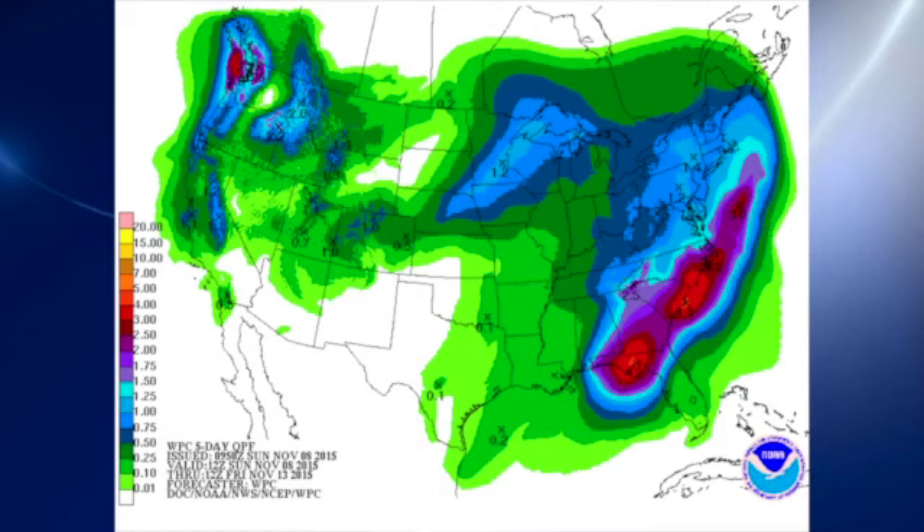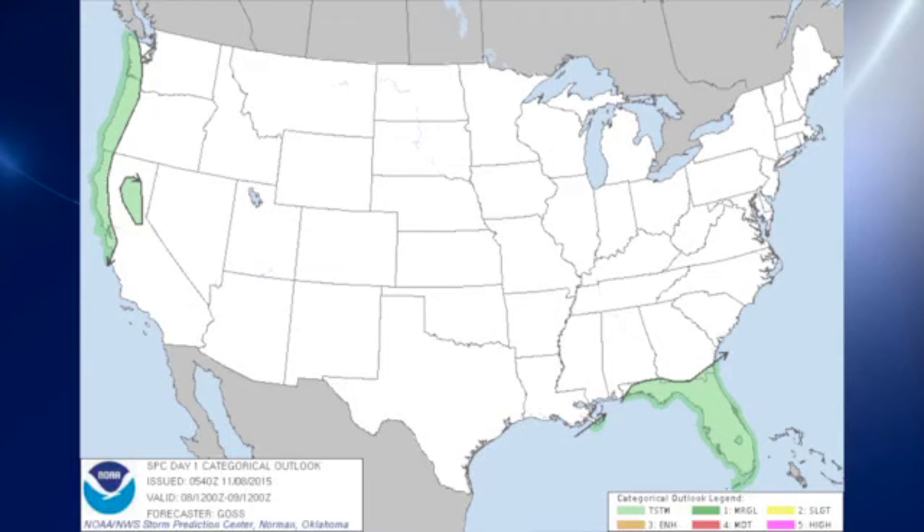QPF-wise, the heaviest rain is going to be along the Gulf Coast in the vicinity of Apalachicola, stretching up along the southeast U.S. coast. While we're not expecting heavy rain here over the next couple of days, we will have drizzle and sprinkles off and on. The Storm Prediction Center for day one is indicating only some thunderstorms over Florida — no severe weather risk areas. Same for day two: just thunderstorms along the southeast coast.